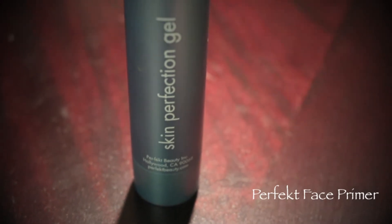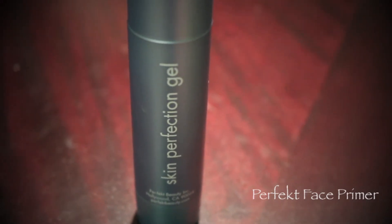First thing you have to do is apply a face primer. This will help even out your skin tone from redness, increase the look of pores, and give you that flawless finish.